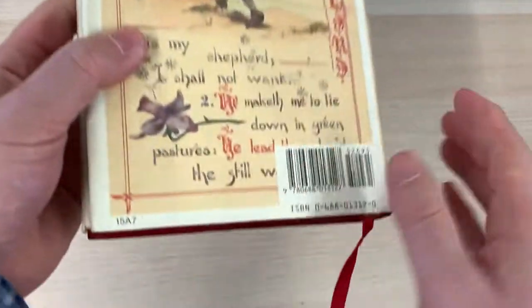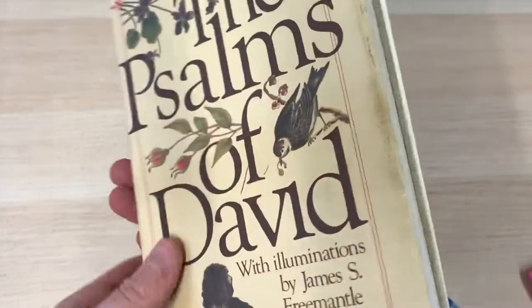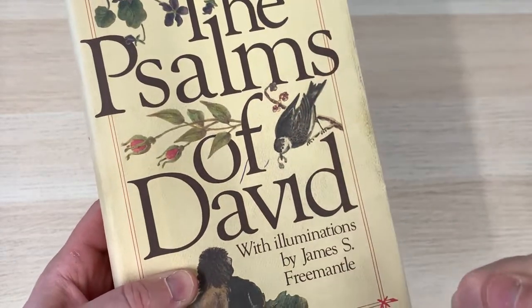It is available new from Amazon — there is the ISBN should you care to take a look at it. But what this book is, it is basically the Psalms of David in pictorial, illustrative form.